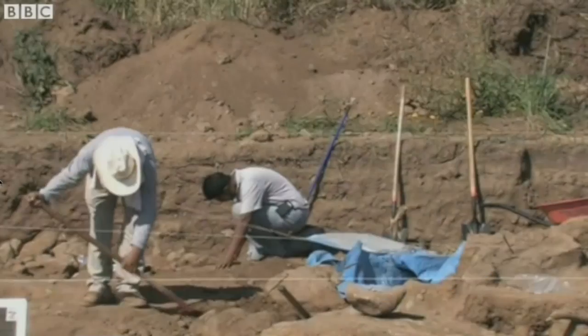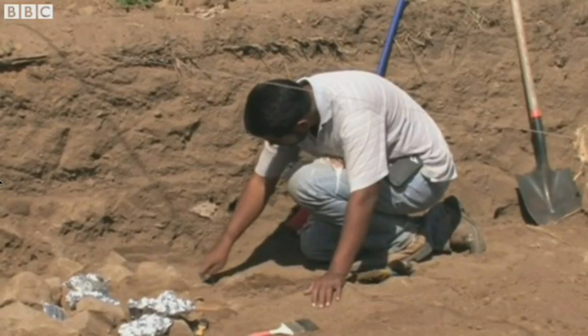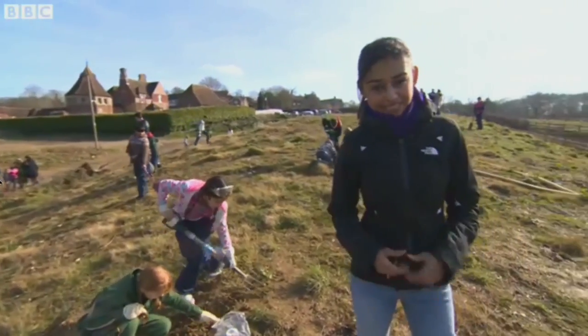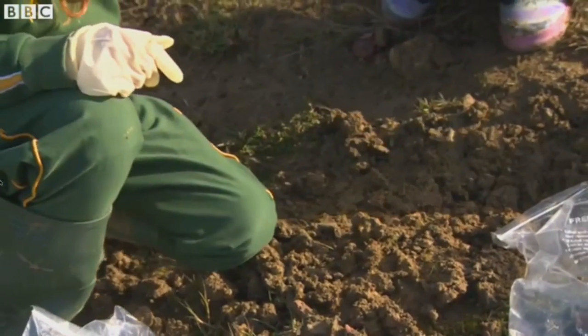Archaeologists can spend years painstakingly looking for dinosaur bones in ancient artefacts. So imagine the surprise when a chemistry teacher at Ardingly School found dinosaur remains on the school site, thought to be over 140 million years old.